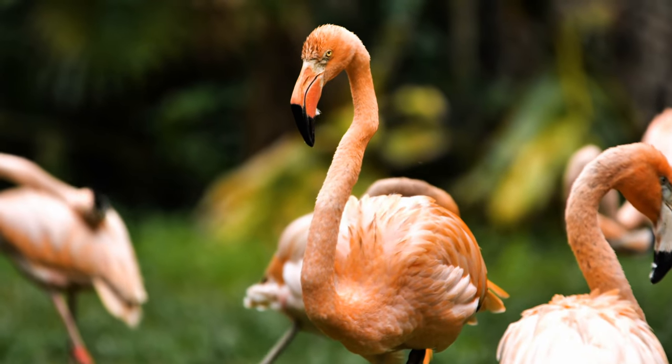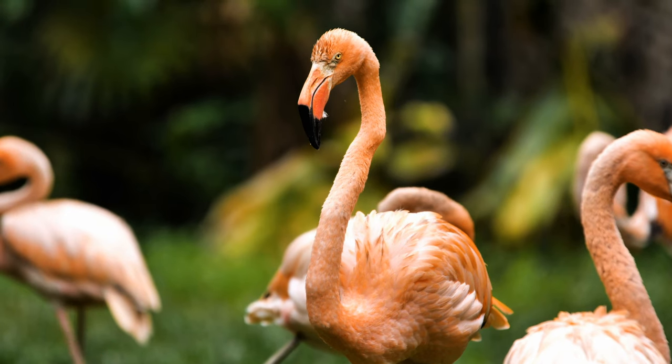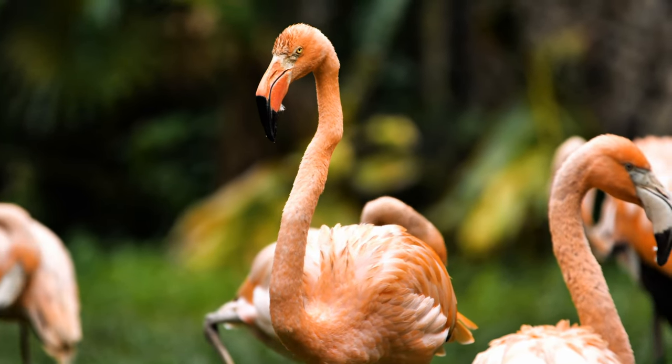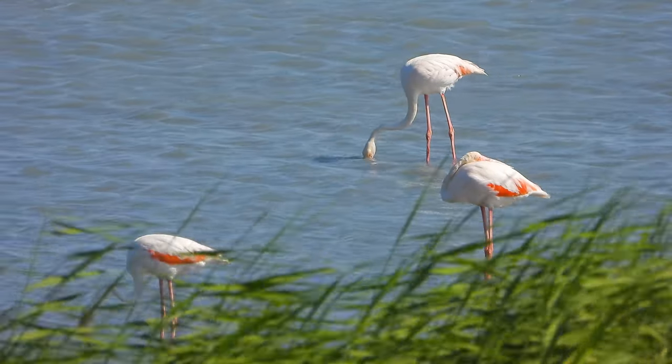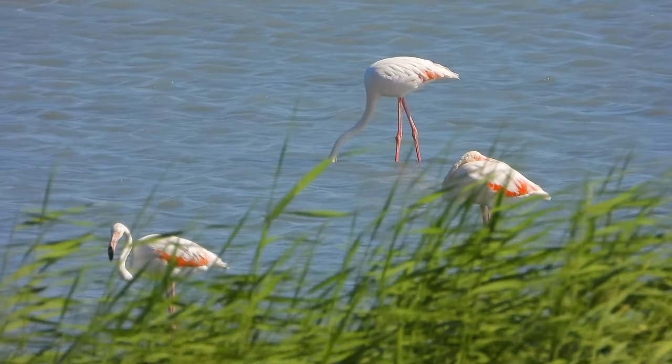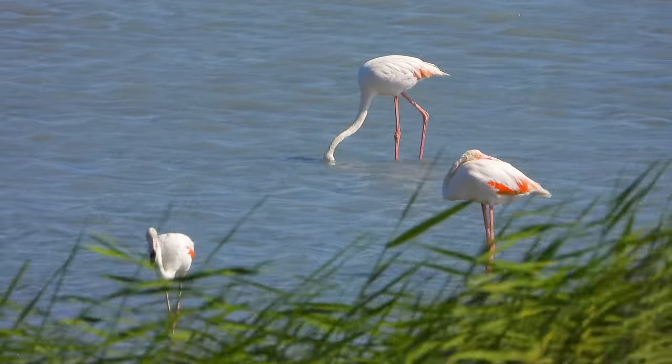Flamingos look big, but they only weigh about 5 or 6 pounds. The height of a flamingo varies by species. Some are short at 3 feet tall, and some are taller at 5 feet tall.